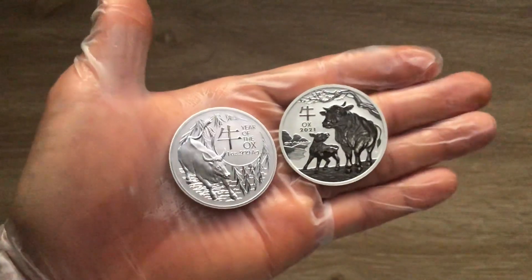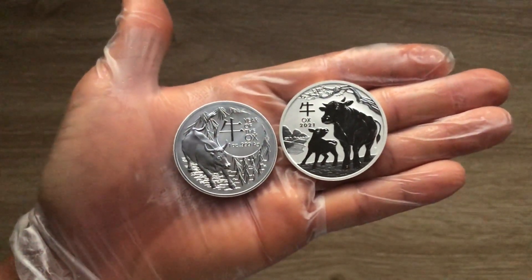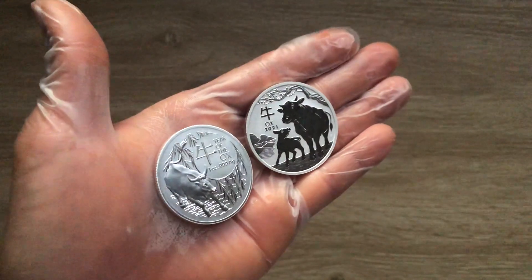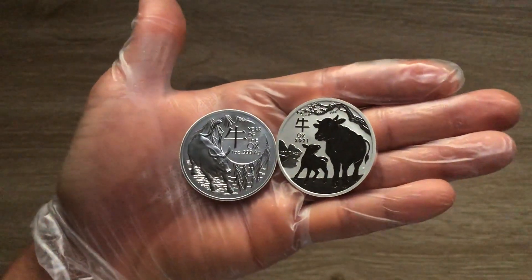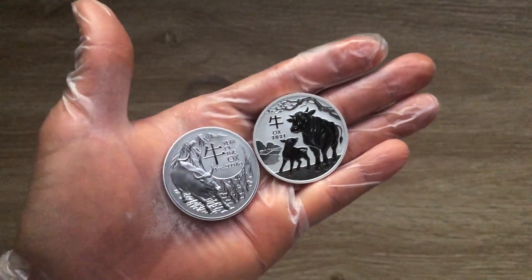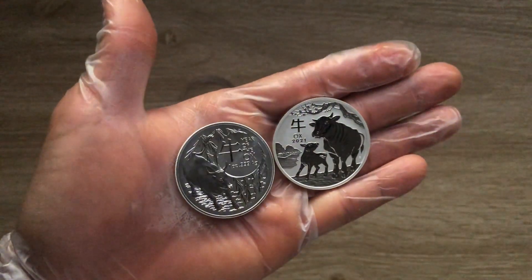So, this is what you have for the Perth Mint and this is what you have for the Royal Australian Mint. This design is self-explanatory — you can definitely see what is going on, what are the differences. The philosophy of each mint; they have their own style in terms of design and they do follow it to the book.